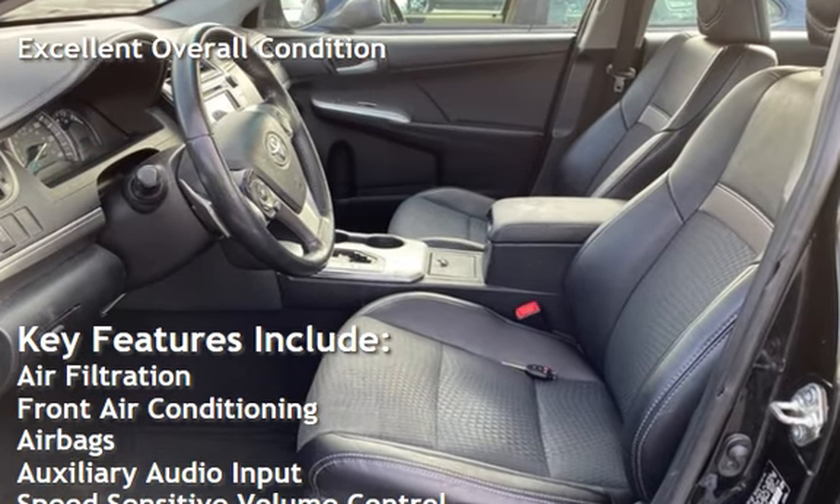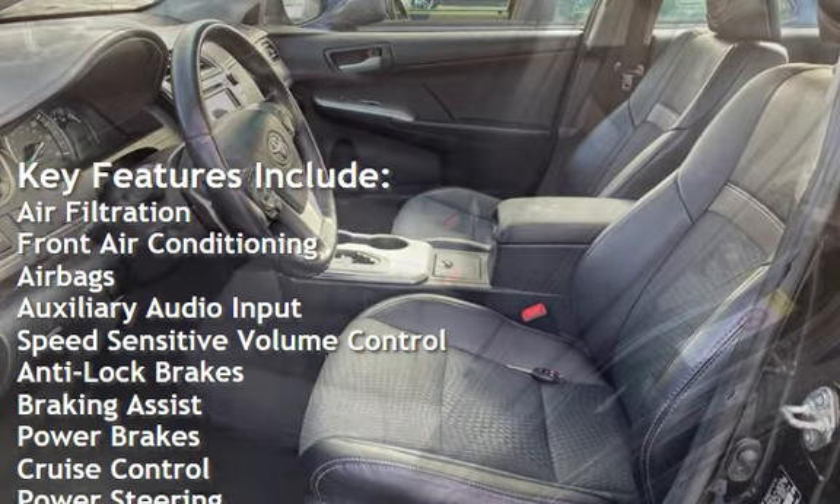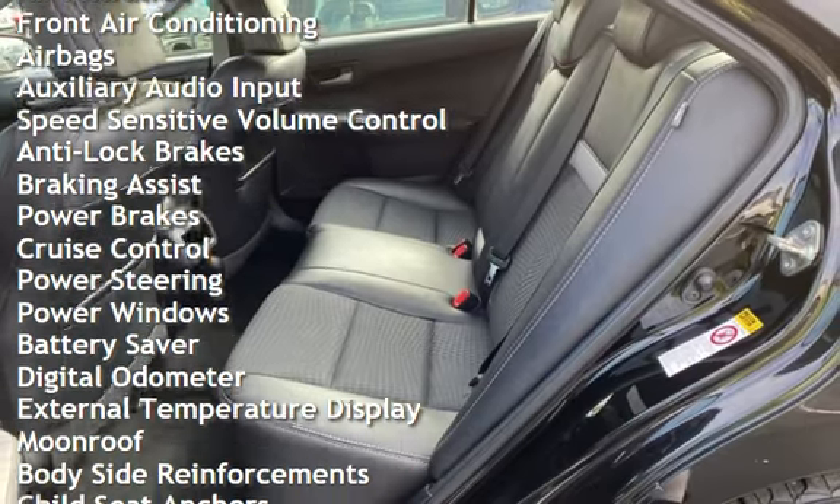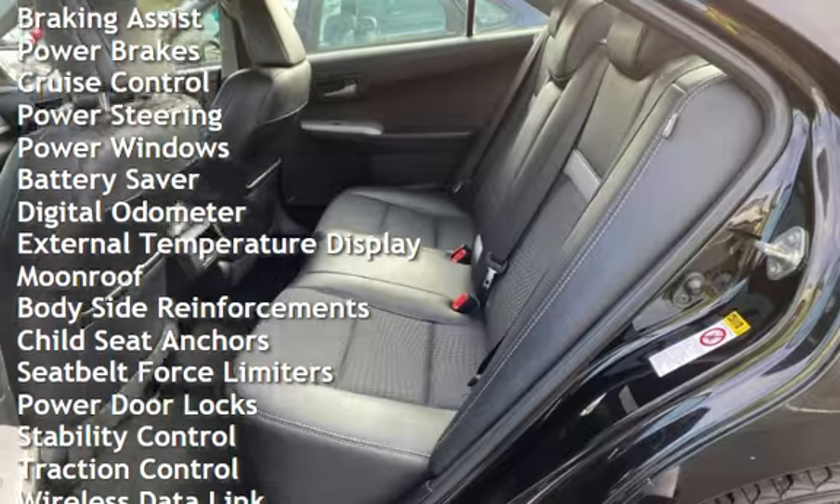Air filtration, front air conditioning, airbags, auxiliary audio input, speed-sensitive volume control, anti-lock brakes, braking assist, power brakes, and cruise control.